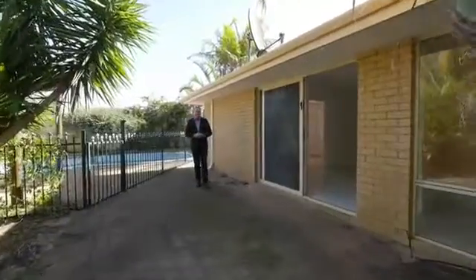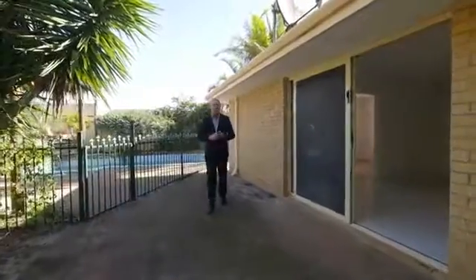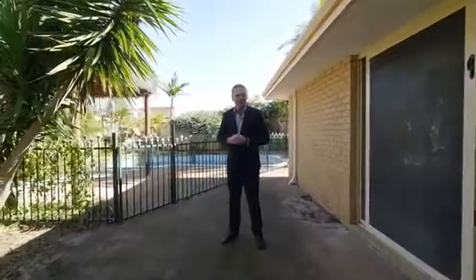For the family that needs extra space, this one could be just the property you've been looking for. I'm Bradley Macbeth and I look forward to seeing you at the next home open.